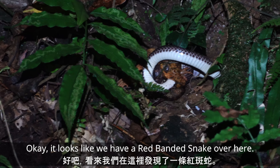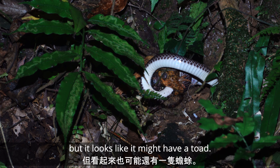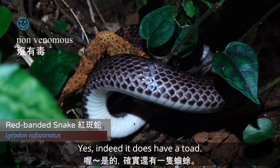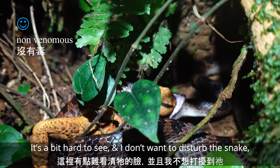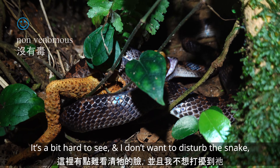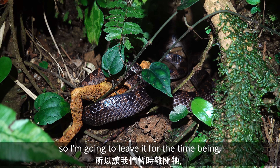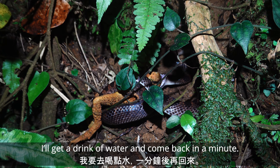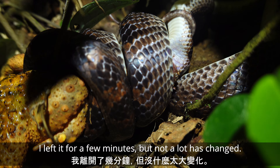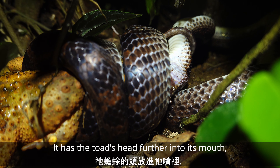Here's a little green tree viper — it's a bit far away so that's what we're going to get. Looks like we've got a red-banded snake up here, and I can't tell from the camera — it's quite far — but it looks like it might have a toad. Yes, indeed it does have a toad. It's a bit tricky to see and I don't want to disturb the snake.